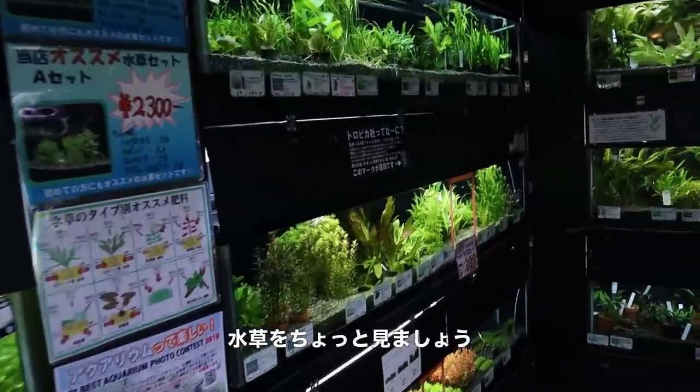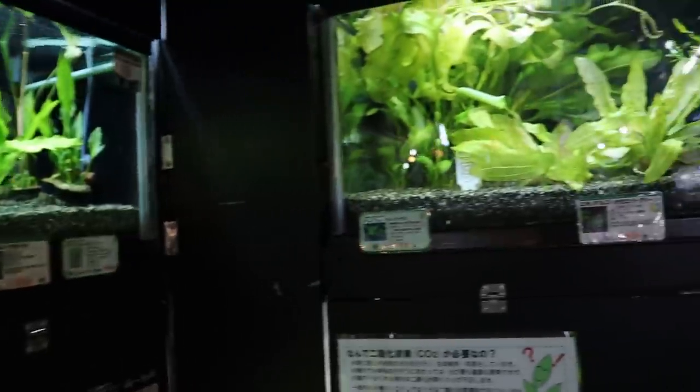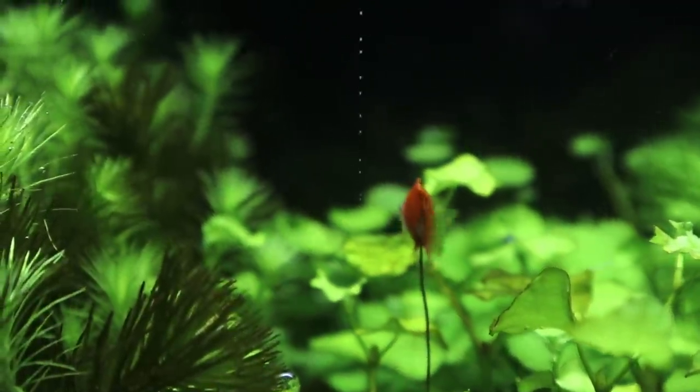Let's take a look at some of the plants. You can see here that the plants are pearling.